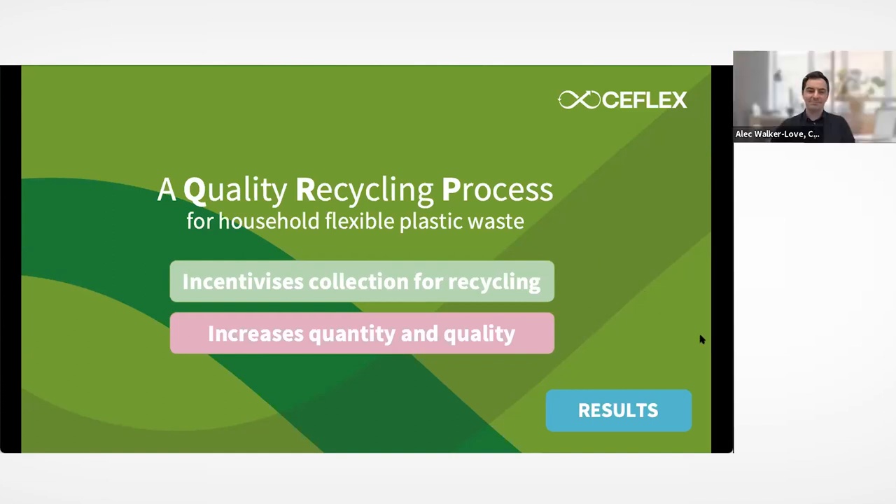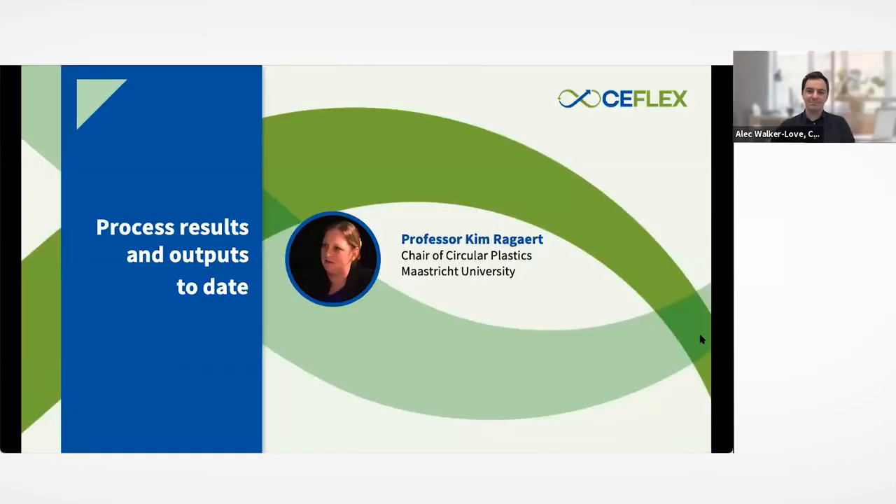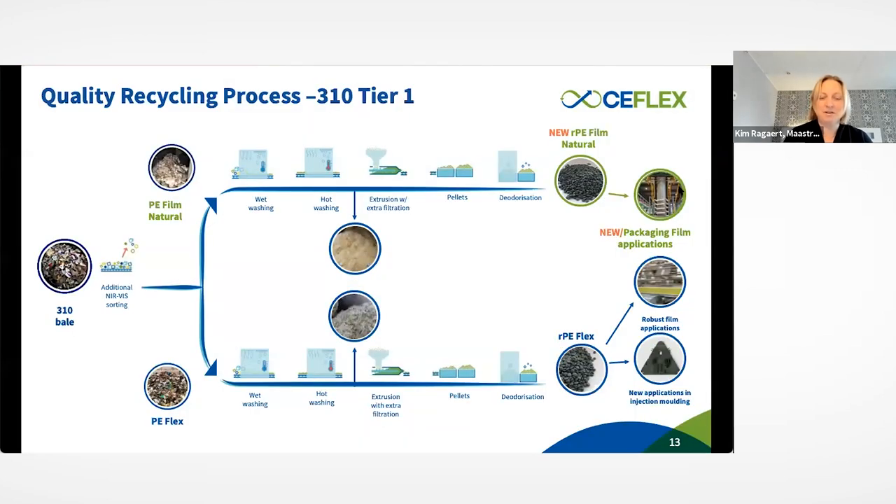Alec hands over to Kim Raggett to delve into the details of the demonstrators and their outputs. Kim expresses great excitement about finally sharing these results after a lot of work: 'It's been a lot of work, they are all very exciting, and you should know about it.'